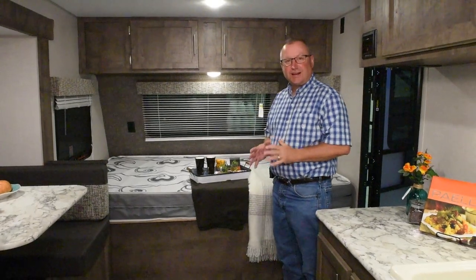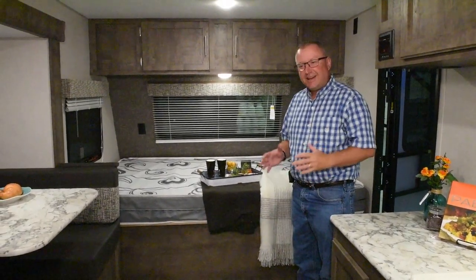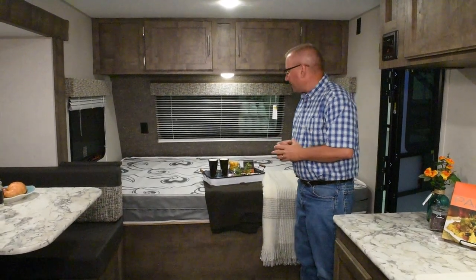As we come inside the 181BH, you'll see lots of sleeping, lots of storage, and a lot of amenities in this small, compact camper.